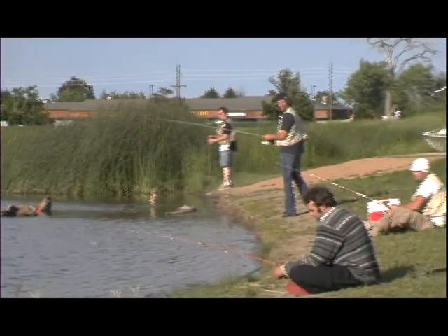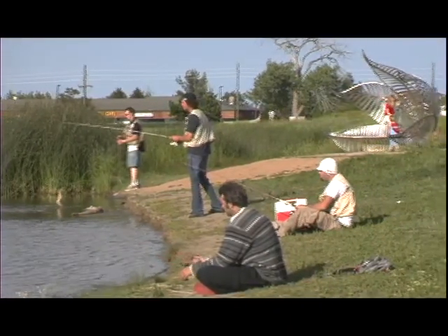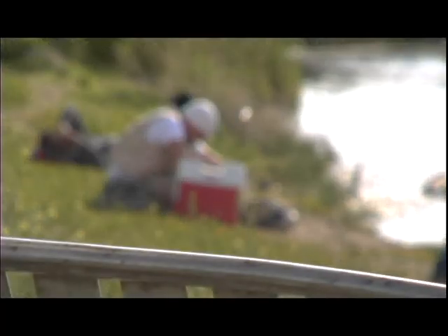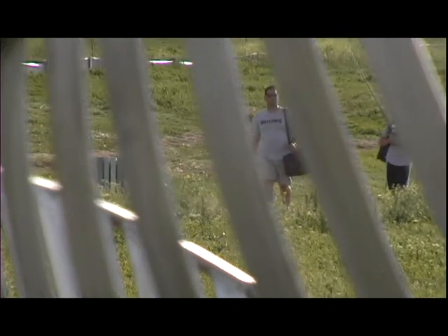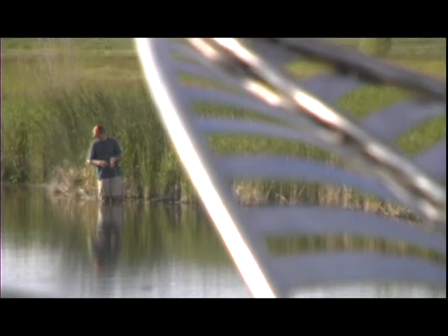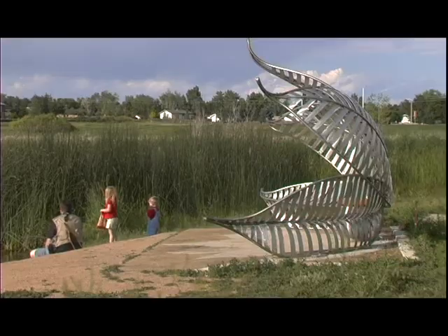We have other ponds in Broomfield scattered throughout parks and open space areas and they're all open to fishing. However, only two of the ponds — Josh's Pond and Tom Frost Reservoir at Midway and Lowell — are stocked by the Division of Wildlife on a regular basis. These ponds can all be fished with a state of Colorado issued fishing license and normal fishing regulations apply.